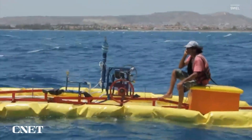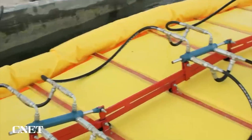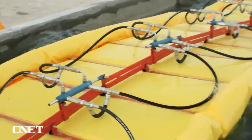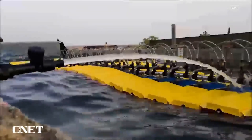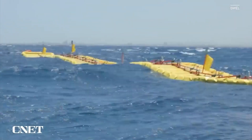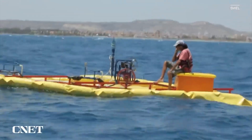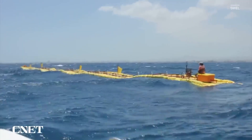Their years of testing in wave pools and the ocean have led them to the unique Waveline Magnet design. The pumps of the raft suck up the seawater and pressurize it. The pressurized seawater is how the device harnesses the raw power of the waves, which can then be used to create electricity and hydrogen. This is an incredible prototype which will be launching in the near future.